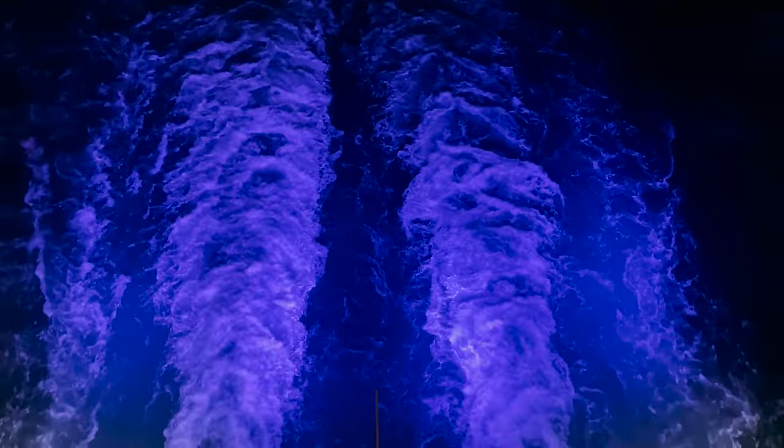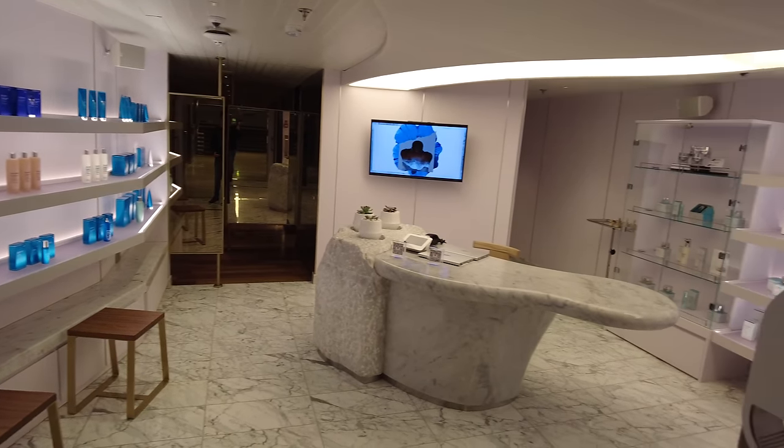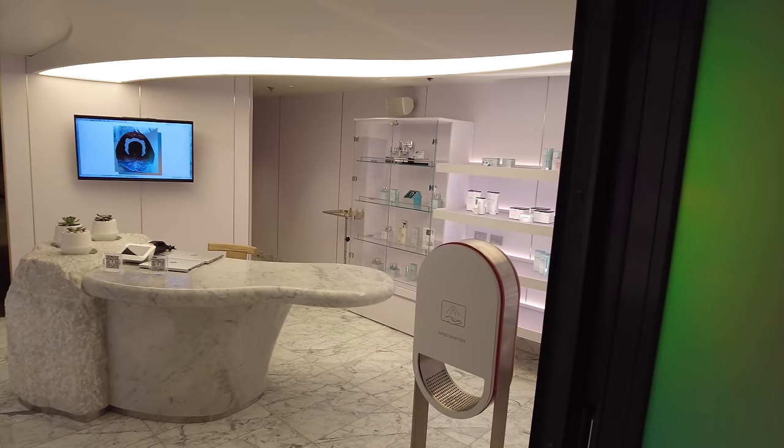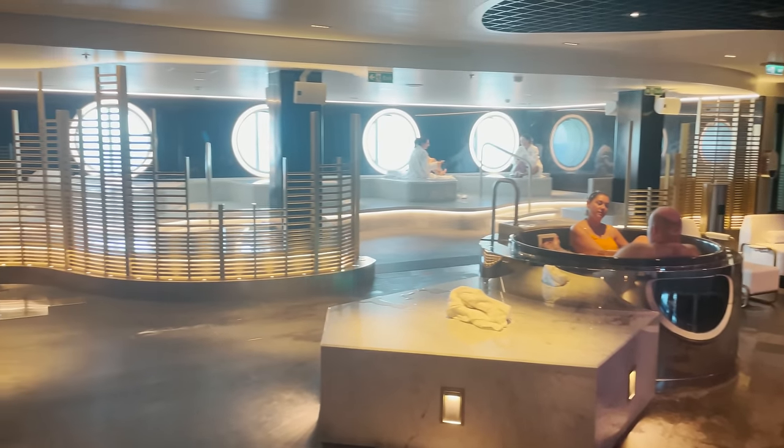We'll start our tour on deck five at the Redemption Spa. It's complete with hydrotherapy pool, mud room, salt room, cold plunge pools, quartz beds and rejuvenating spa treatments.